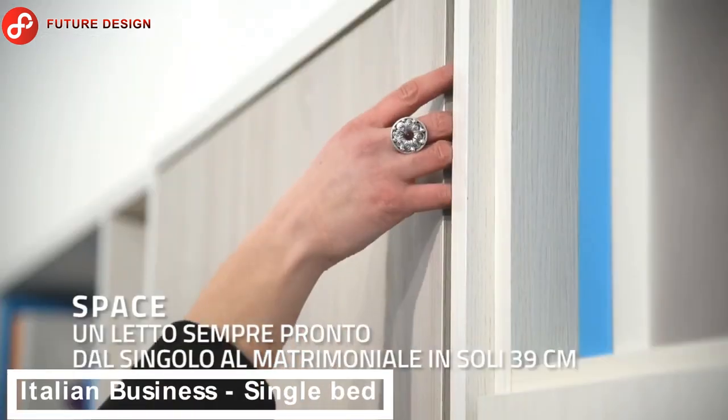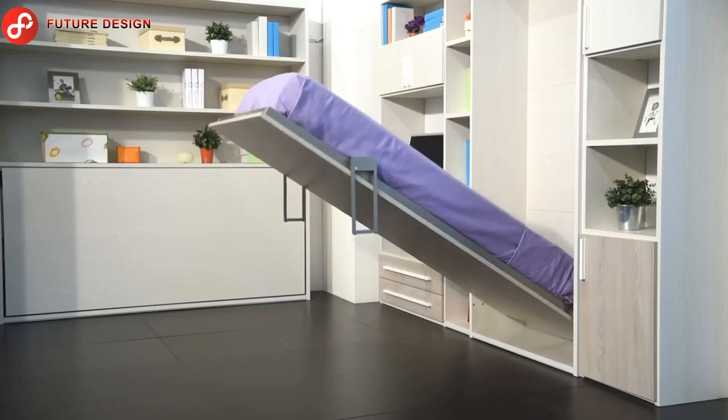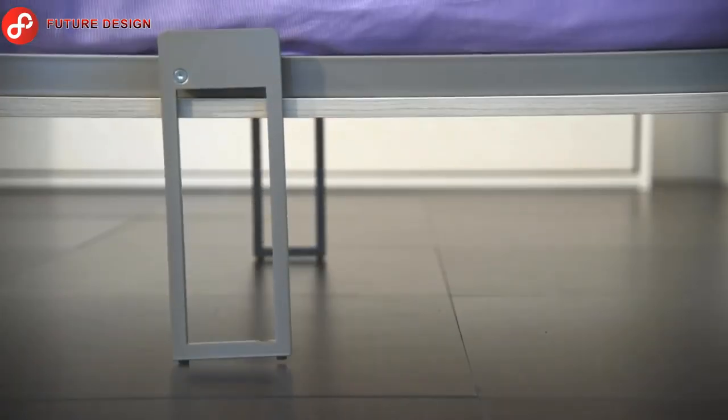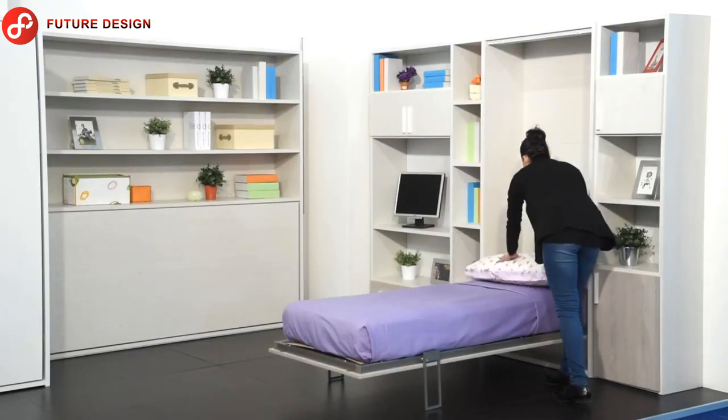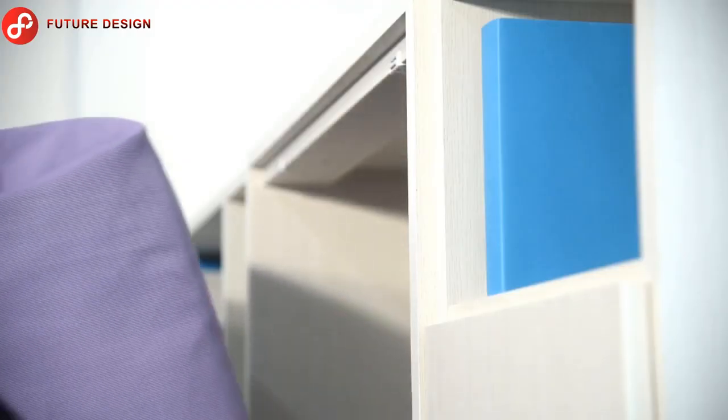Next up, let's take a look at the Italian business convertible single bed. This single bed can be opened and closed much more easily than other types of beds, and it doesn't take up much space — it only needs about 40 centimeters of space for installation.